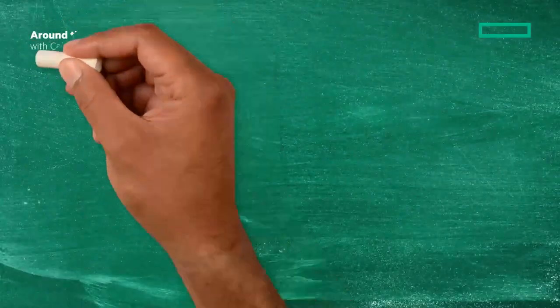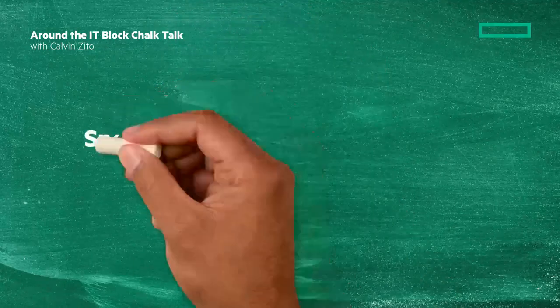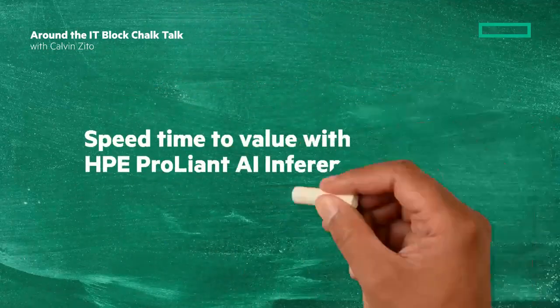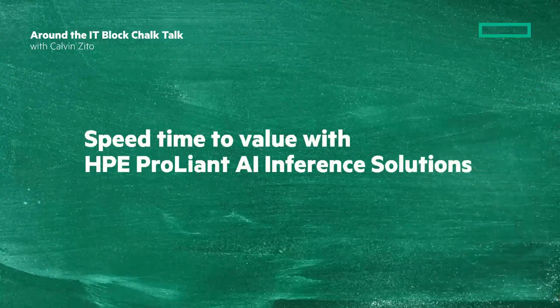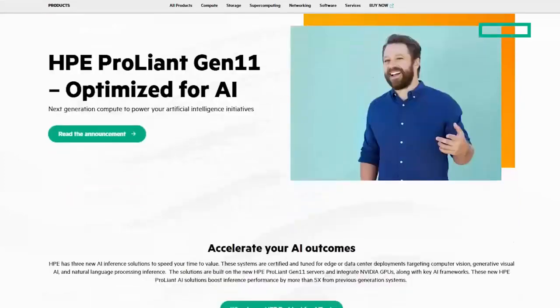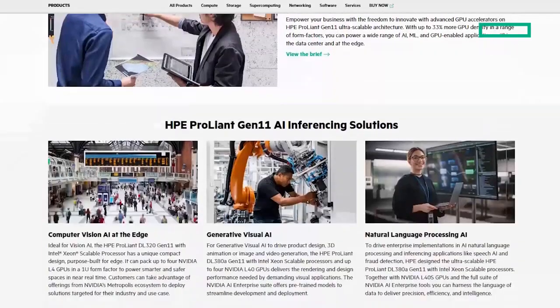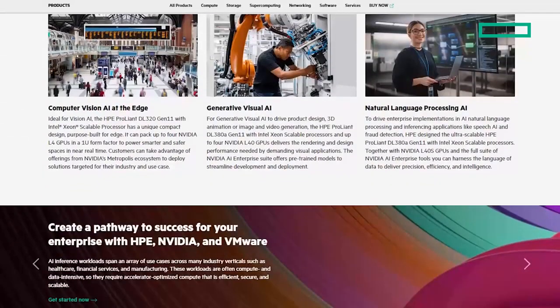Welcome to the next Around the IT Block Chalk Talk. I'm your host and chalkboard writer Calvin Zito. In this Chalk Talk I'm going to give a summary of the HPE ProLiant AI inference solutions and how they speed time to value. Stay tuned — at the end of the video I'm going to give you a clickable link where you can learn more on HPE.com, and I'll give you a clickable playlist of more videos about HPE ProLiant AI solutions and ProLiant Gen 11.